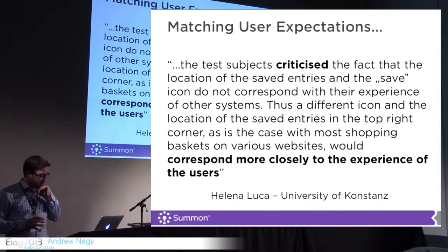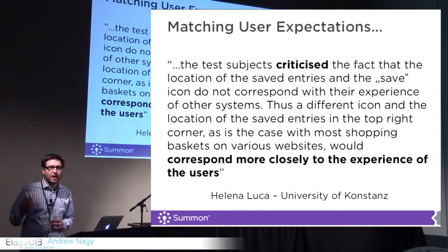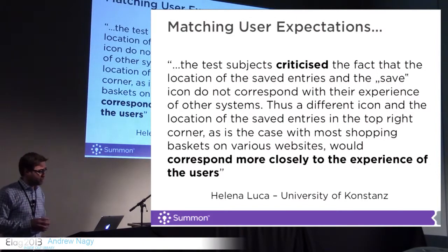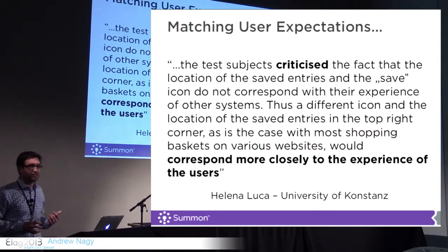Recently — about a year ago — the University of Konstanz in Germany. Their library worked with their human-computer interaction department on campus, and they used some really great hardware and expertise on doing these sorts of usability studies. They did facial recognition and eye tracking, monitoring students using Summon and Discovery, watching their experience and learning from that. I took a little snippet from the report. Helen Lucco is a graduate student who ran the whole project there.